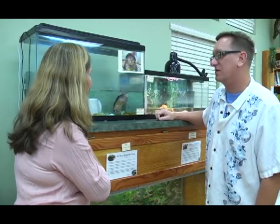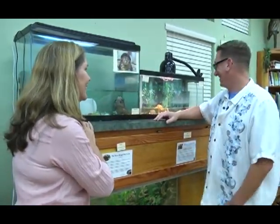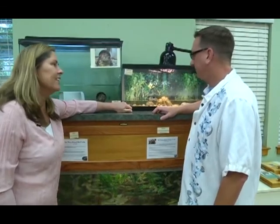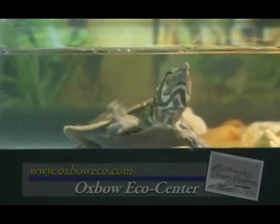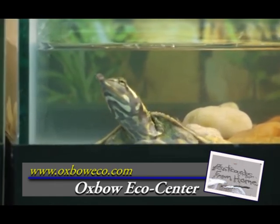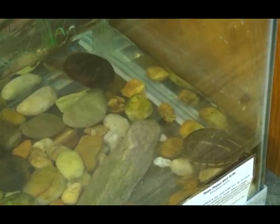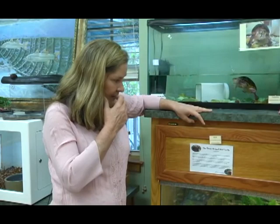These peninsula cooters look new since the last time I was here. When I first got here this one was doing a little tai chi or yoga pose — he had one leg out, just balanced on that rock. And then this one's a softshell — you know how big softshells get, bigger than a dinner plate, bigger than a platter. These guys are really great at helping us teach kids about turtles. A lot of kids, because of cartoons, think turtles can change shells like hermit crabs or take their shell off, but they have a backbone connected to the shell.